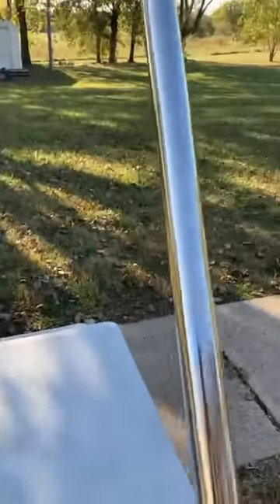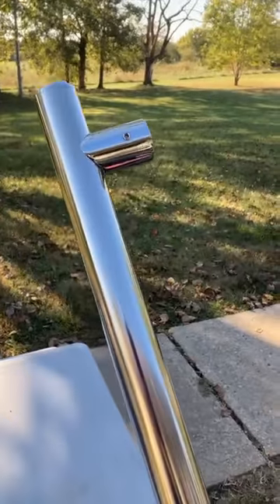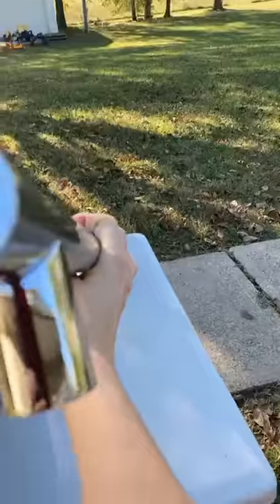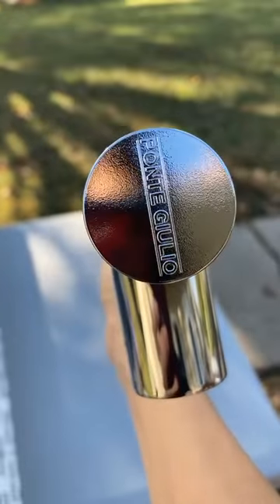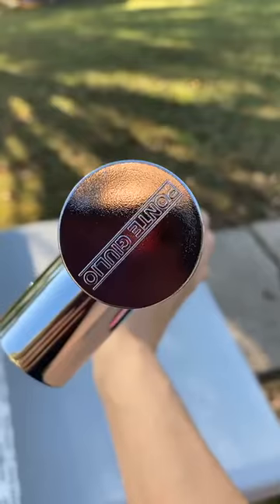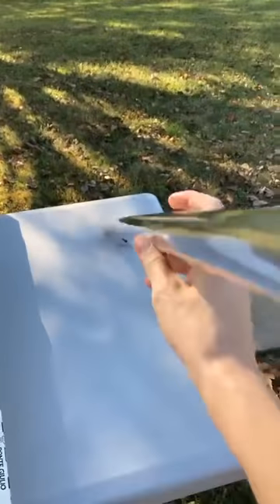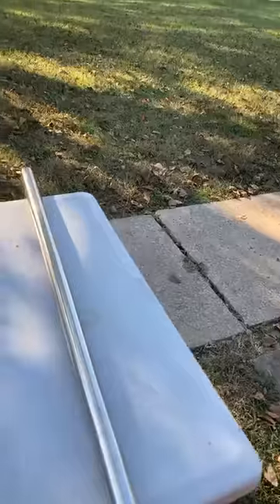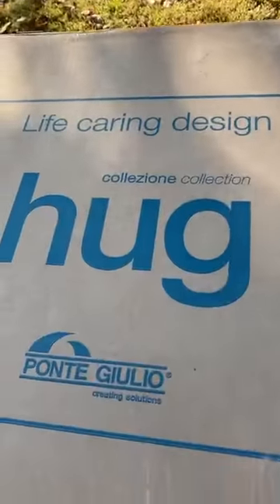This is the Prestigio line grab bar from Ponte Julio. Check out the end here — it's pretty nice looking. I'm going to install this in a shower and show it on a future Toilet Talk.